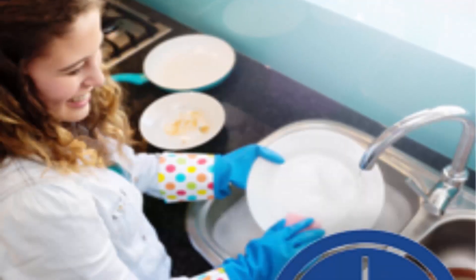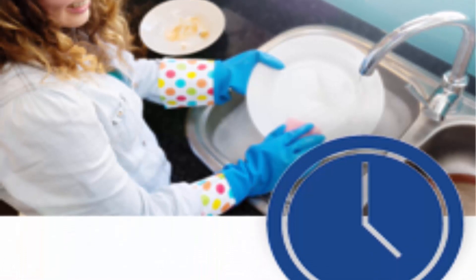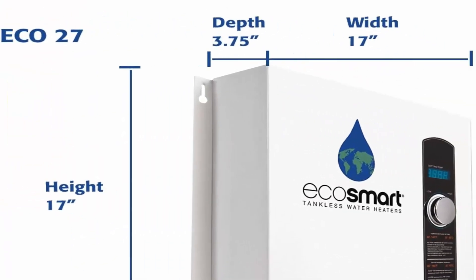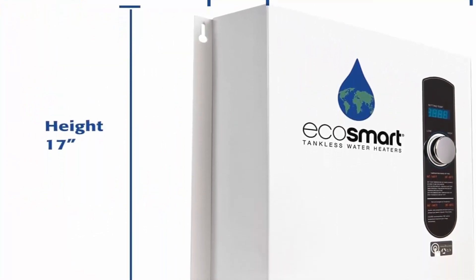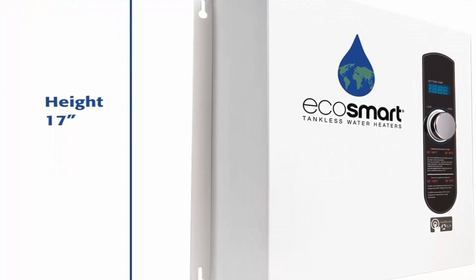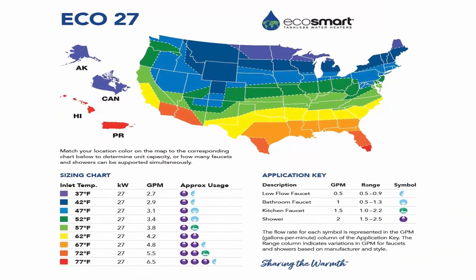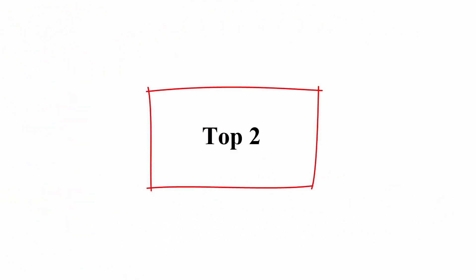The 27-kilowatt tankless electric water heater is ideal for whole-home applications, providing between 2.7 and 6.5 gallons per minute depending on inlet water temperature. It comes with a limited lifetime warranty on electronics, exchanger, and element, and is UL 499 certified and ETL listed. Requires a 340-amp double pole breaker and a recommended 200-amp electrical panel.